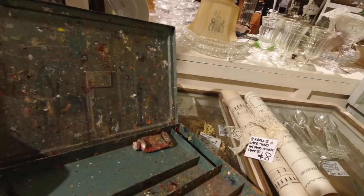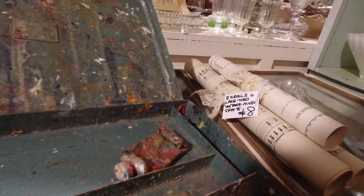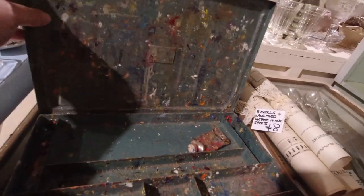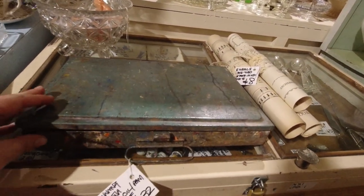There is a Winsor & Newton, so we can see it up there. I think I might leave this one — I already have a box that I got for less. I might leave that one here for now.